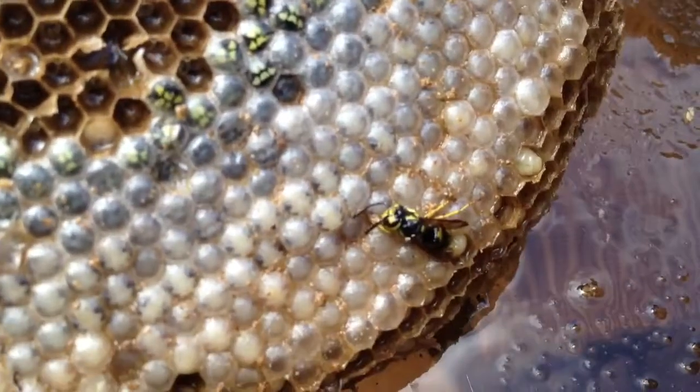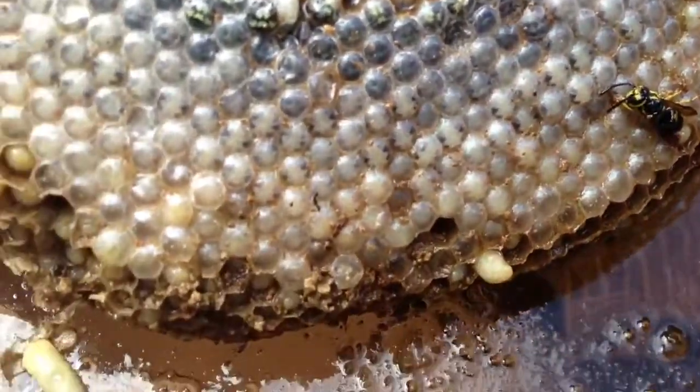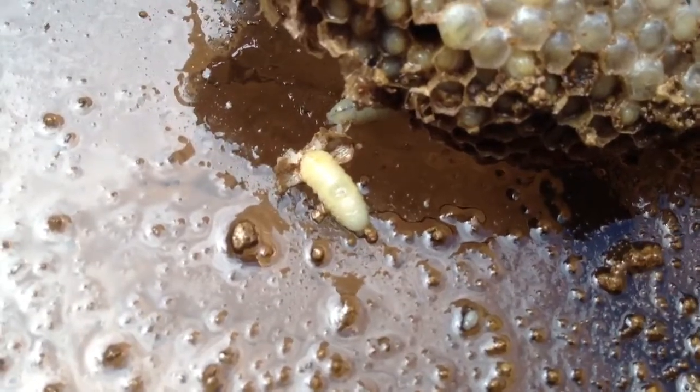And the queen leaves the yellowjacket nest. Oh, here's a live larva — you can see them moving.